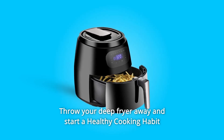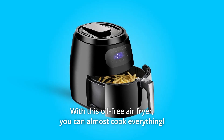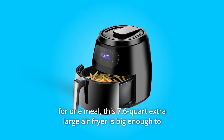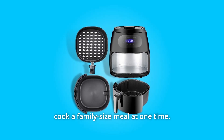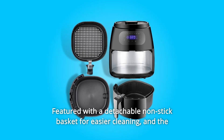Throw your deep fryer away and start a healthy cooking habit with Super Deal Newest Air Fryer. With this oil-free air fryer, you can almost cook everything, unlike another small-size air fryer that needs to cook several times for one meal. This 7.6-quart extra-large air fryer is big enough to cook a family-size meal at one time, featured with a detachable non-stick basket for easier cleaning.